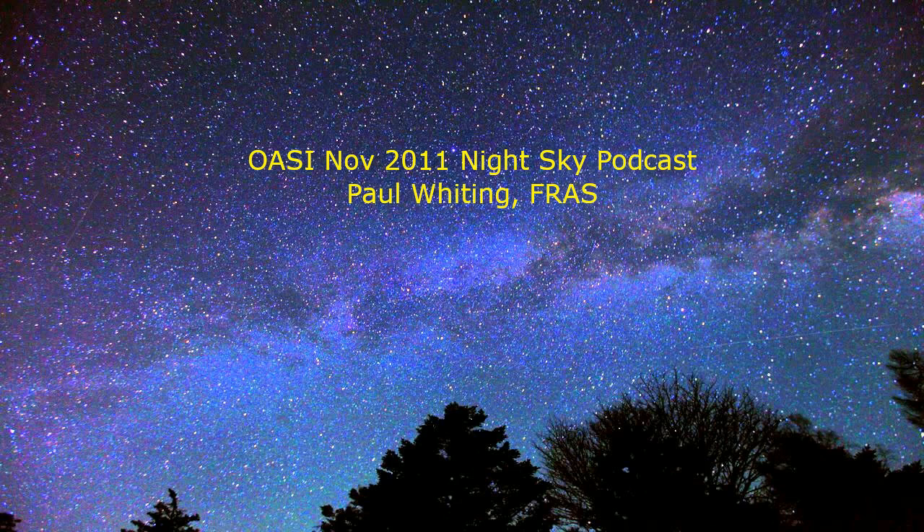On to Mars, the red planet. Unfortunately, you will need to get up early to look at Mars, the best time being around 4.30 in the morning. It is currently in the constellation of Leo the Lion. It passes the brightest star in Leo, Regulus, throughout November. At the start of the month it is above the star, moving to the left of it towards the end of the month. I will tell you how to find Leo later in this podcast.